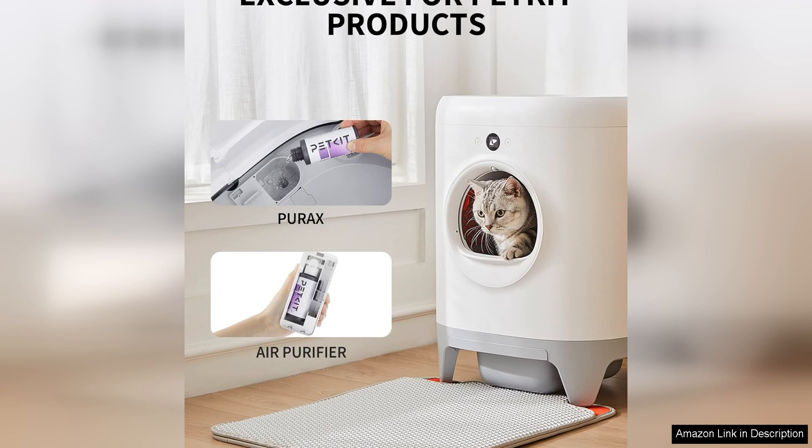One of the standout features of these air purifying refills is their ability to effectively eliminate odors. The advanced filtration system traps and neutralizes unpleasant smells, leaving your home smelling fresh and inviting.